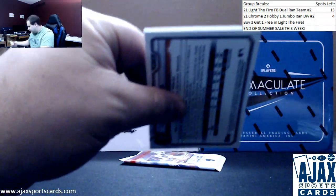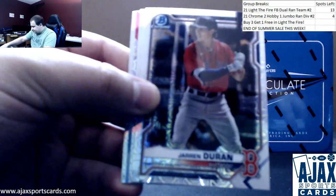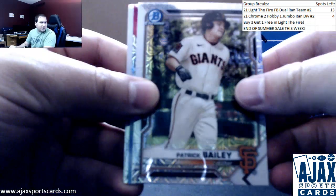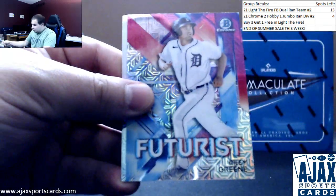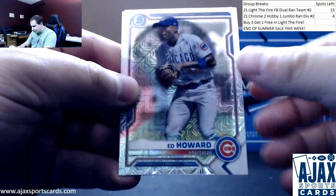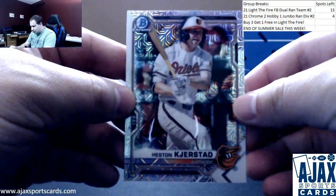First of two Chrome Packs. Going to start off with Jaron Duran. Patrick Bailey for the Giants. Riley Green Futurist insert. Ed Howard for the Cubs. And Heston Kjerstad for the O's.